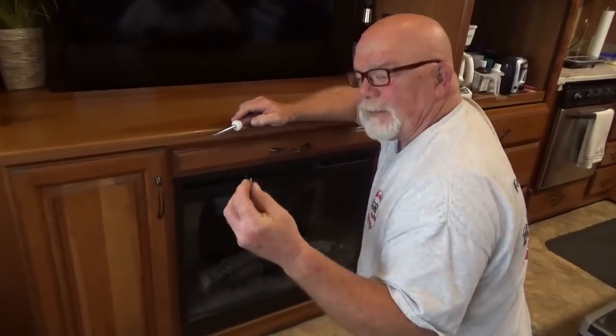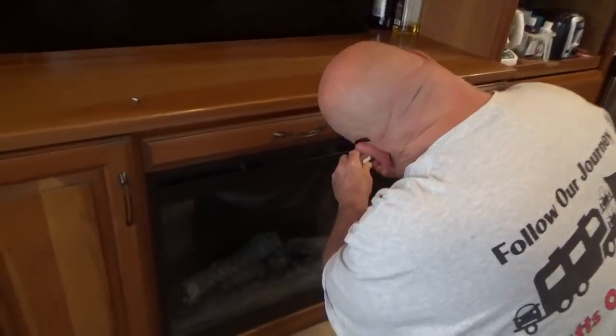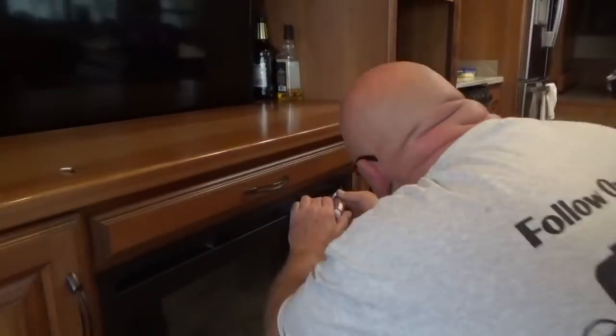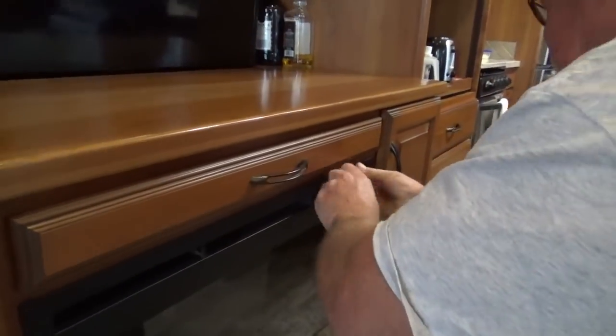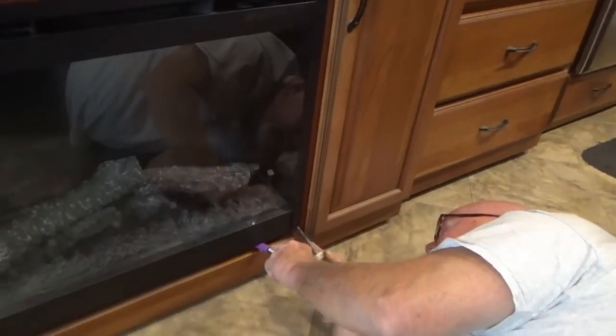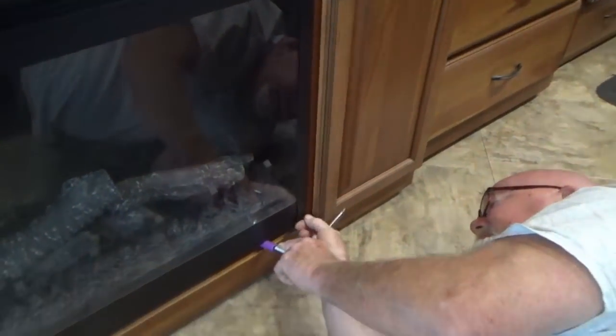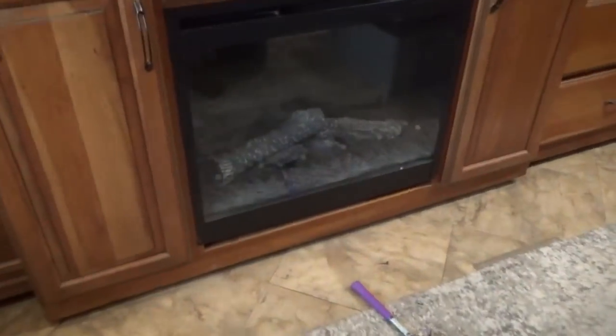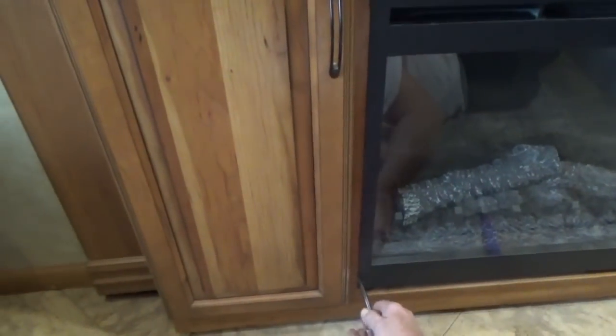I took a screw out of here already that holds it in place, but in typical DRV fashion, nothing better than a sheet metal screw into wood — that works real good. And this one's stripped. I'll see if I can find some better screws.